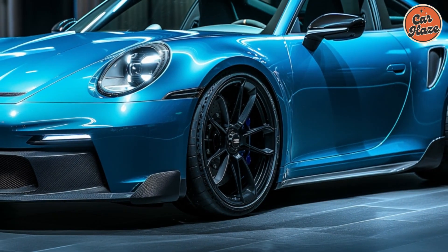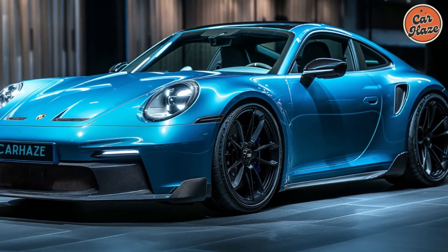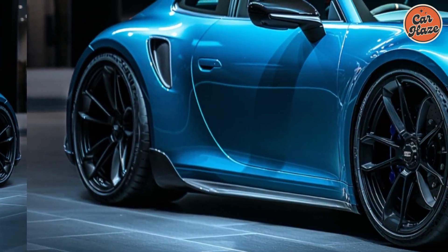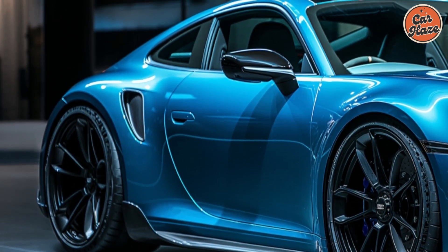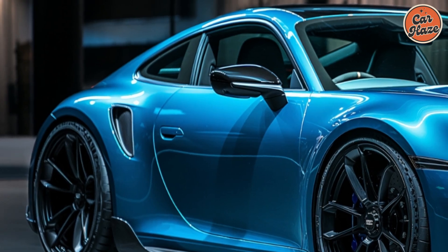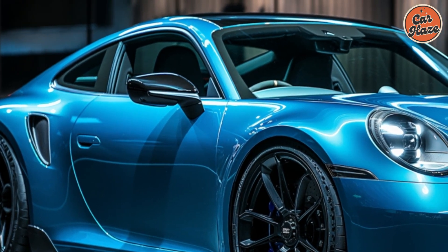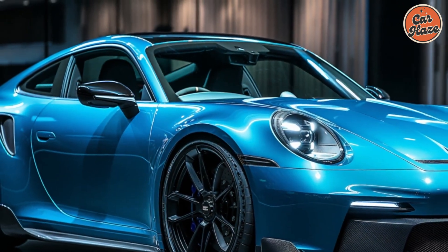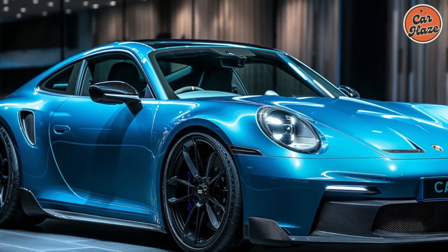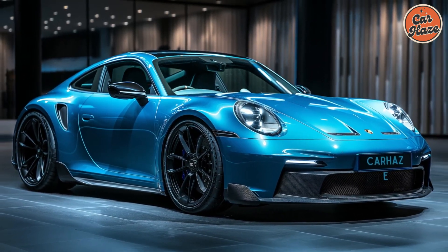The 2025 Porsche 911 Carrera in forested blue is a sight to behold. The deep, rich hue of forested blue accentuates the car's sleek lines and aerodynamic profile. The signature round headlights and sloping roofline maintain the classic 911 silhouette, while modern touches like the LED taillights and aggressive front fascia add a contemporary edge. The 911 Carrera's design is both elegant and dynamic, making it a head turner on any road.